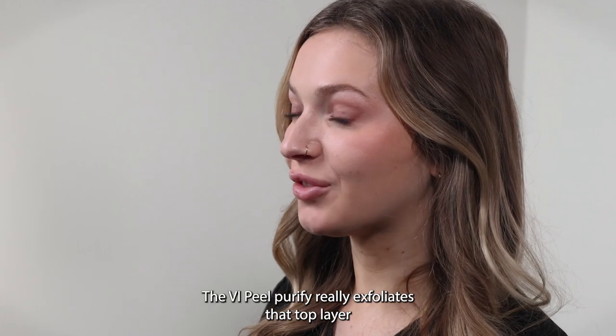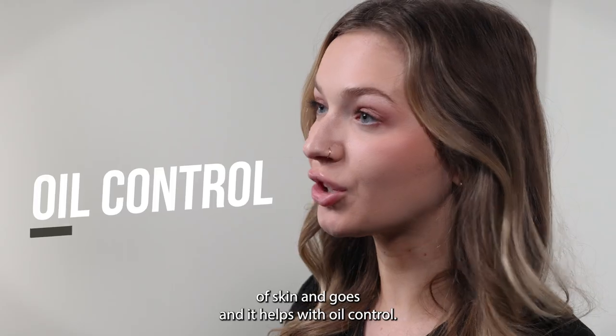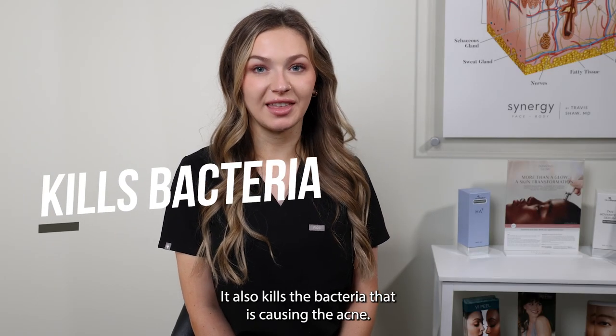The VI Peel Purify really exfoliates that top layer of skin and goes in and helps with oil control. It also kills the bacteria that is causing the acne.